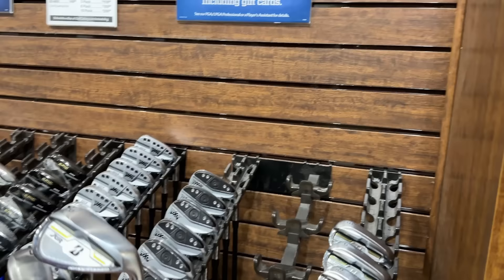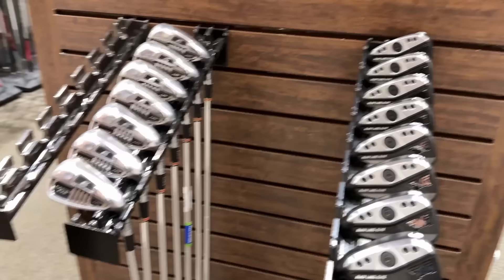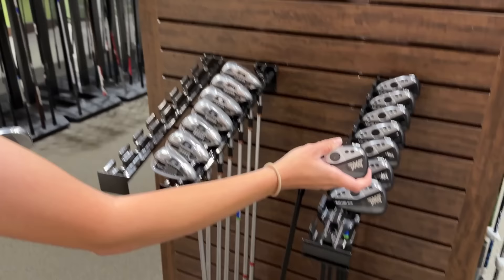We're also making fun of the Titleist T400 irons — they literally just say Pitching Wedge 1, Pitching Wedge 2, and then there's an Approach Wedge as well. Make sure you don't forget Thing 1 and Thing 2. We got some Tour Edge Exotics 220s, 5-iron all the way down to the Approach Wedge going for $224 — that's a really good deal. We got some Lefty PXGs — these are the Black Label Elites — nice finish, black shaft, black grip, murdered out.